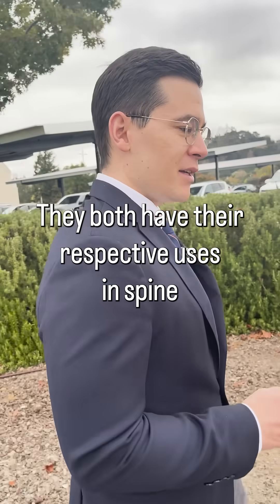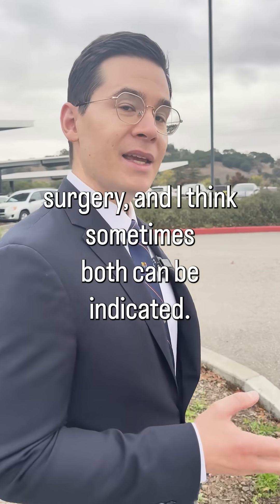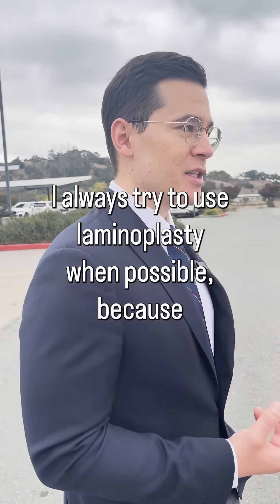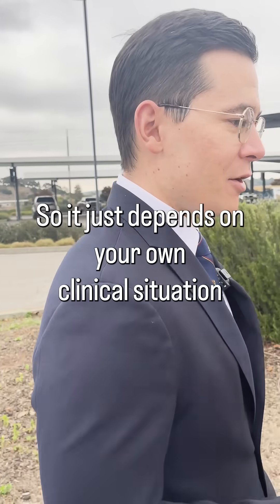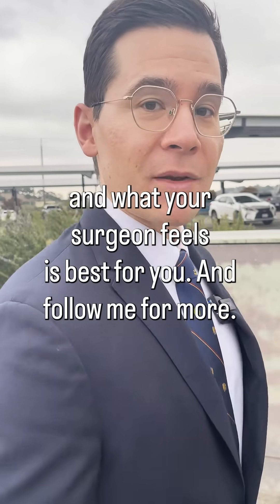Both procedures have their respective uses in spine surgery, and sometimes both can be indicated — it depends on your surgeon's preference. I always try to use laminoplasty when possible because we want to preserve as much motion of the neck as possible. It just depends on your own clinical situation and what your surgeon feels is best for you.